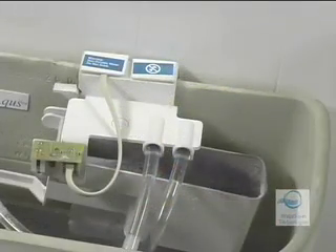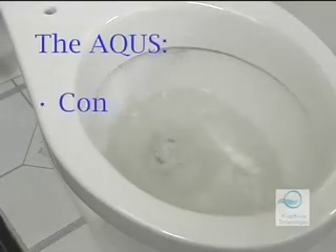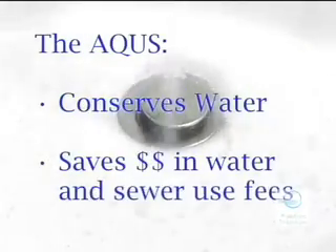During residential tests, the Aquas saves two-person bathrooms 10 to 20 gallons of metered water use every day, or about 5,000 gallons of fresh water a year. In addition to conserving water, the Aquas saves money in water consumption and sewer fees.